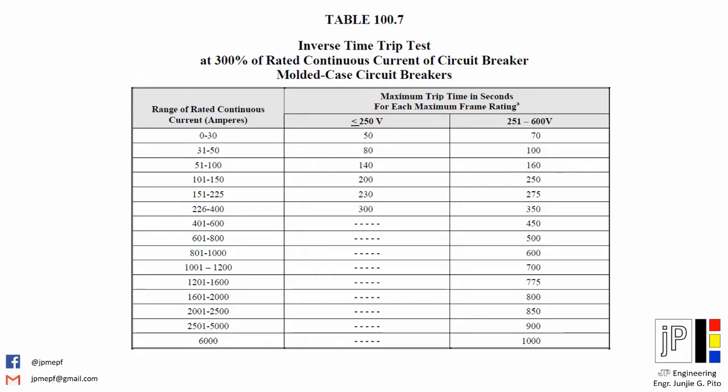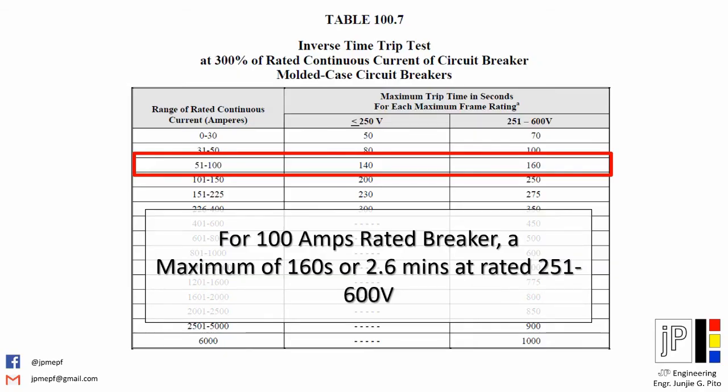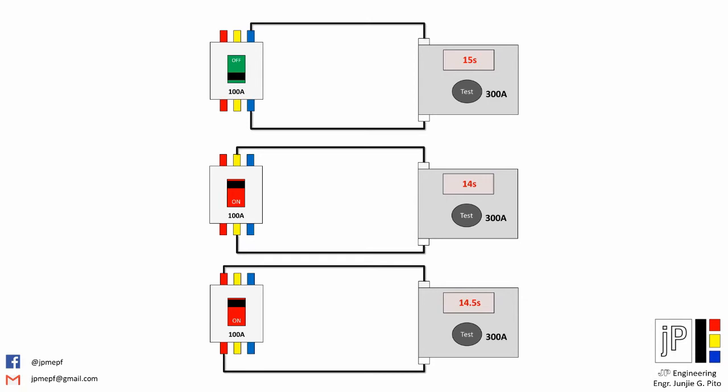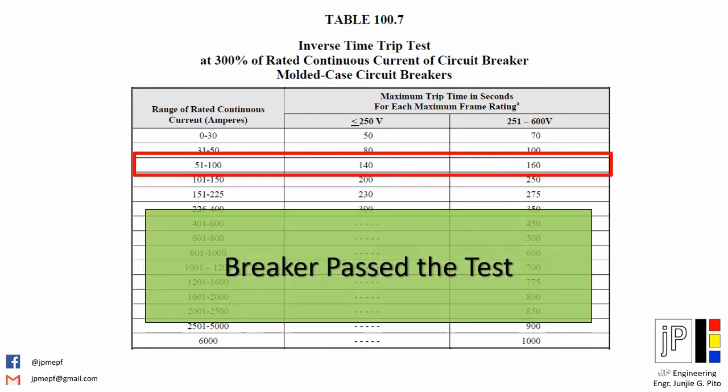As per ANSI standard on Table 100.7, a circuit breaker with a rating of 51 to 100 amps and a nominal voltage of 251 to 600 volts shall have a maximum tripping time of 60 seconds, which is about 2.6 minutes. Our sample test recorded a trip within 14 to 15 seconds, and therefore the subject breaker passed the trip test.